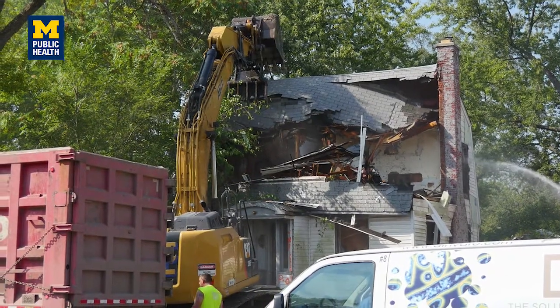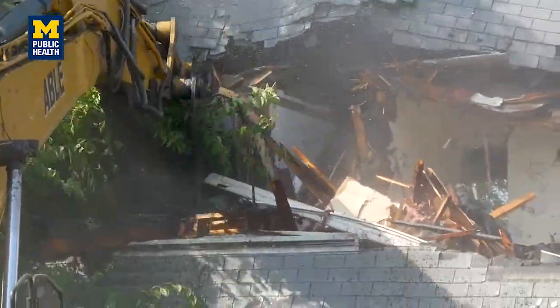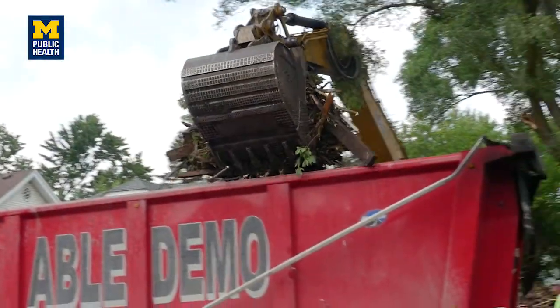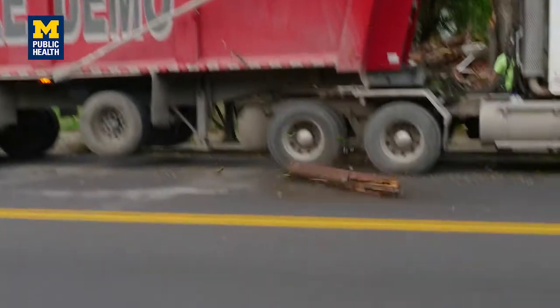The city has started an effort to demolish a lot of these homes, and the problem with that is that a lot of homes were built in the 20s and the 30s, so they contain a lot of asbestos, lead, and other hazardous materials.